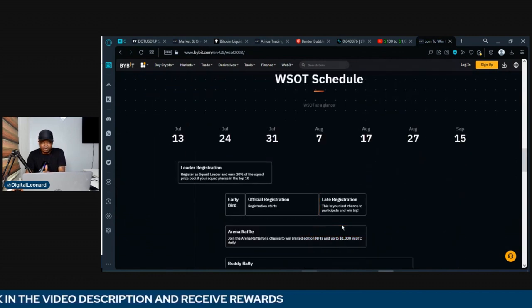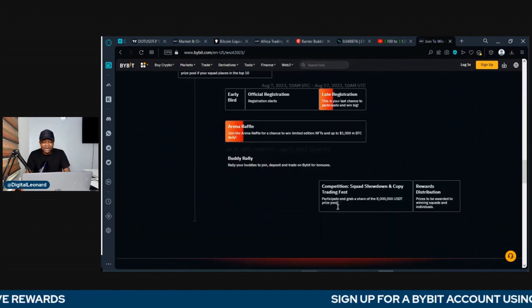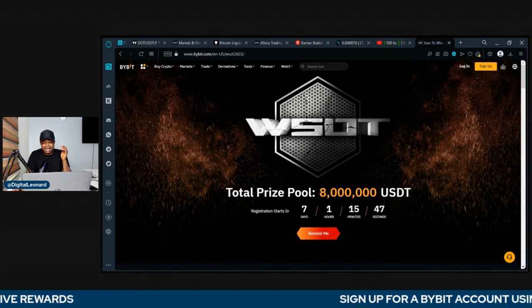So that is exactly what we'll be looking at in this video. I want to show you how to qualify, how to participate, and qualify to win a lot of prizes. But first — what is WSOT?